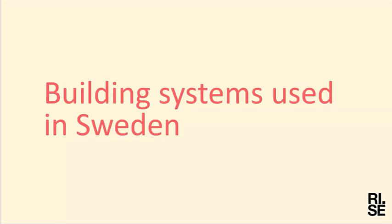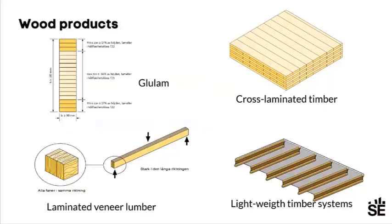If we move over to how we build in timber, we use all types of wood products — from sawn timber to glulam. We have cross-laminated timber today, we use laminated veneer lumber even though it's not produced in Sweden, and we also have lightweight timber systems with I-joists. These will be used in somewhat different ways.